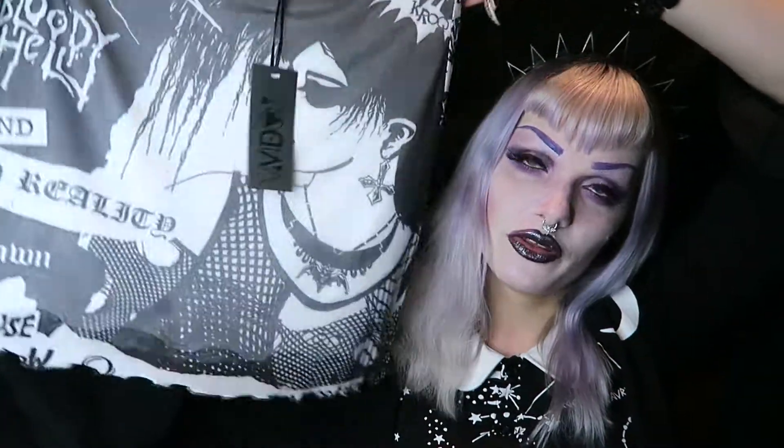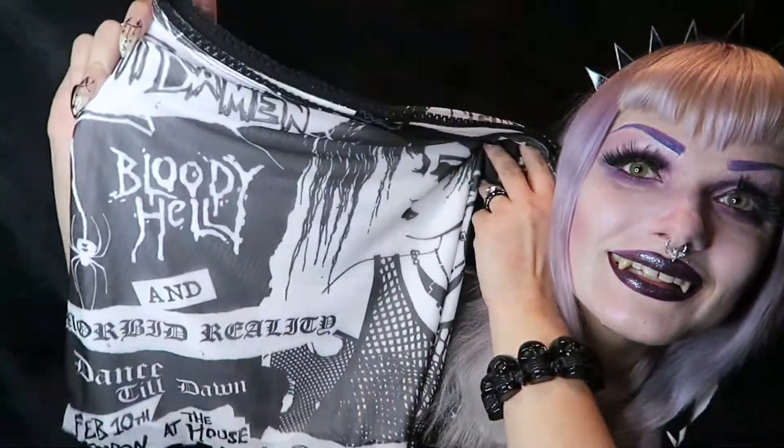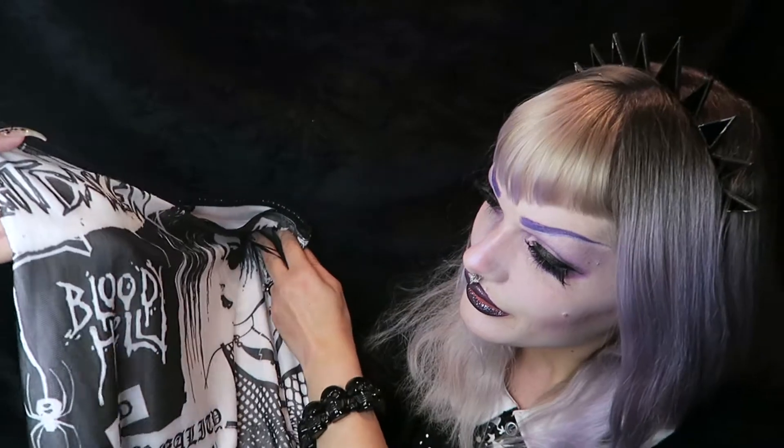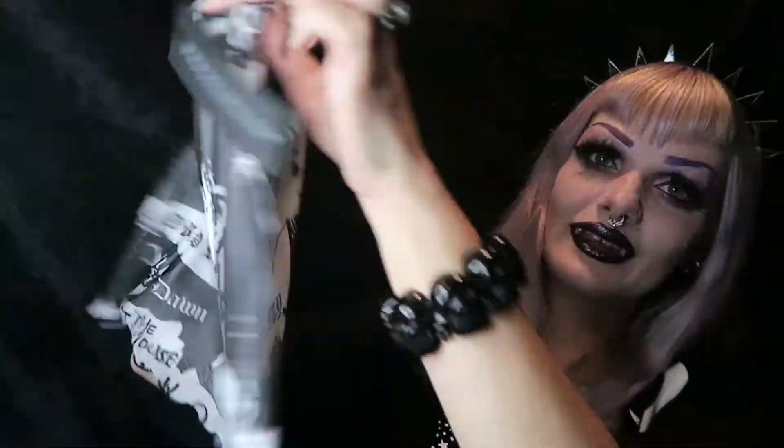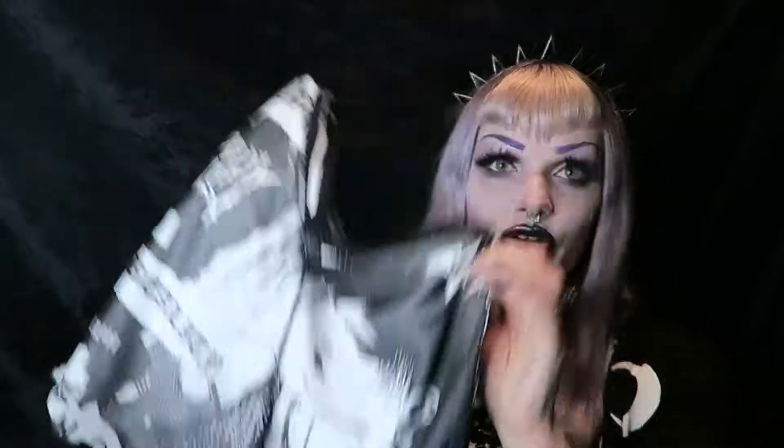It's a skirt with the same print — the Susie print. This is going to work so perfectly with that little crop top. So nice. Look at this print. This is the back side — beautiful.